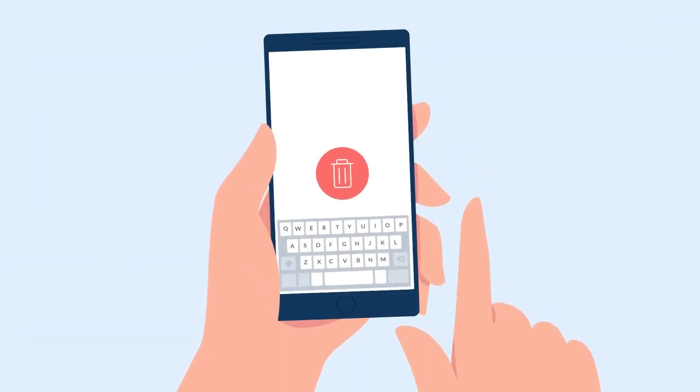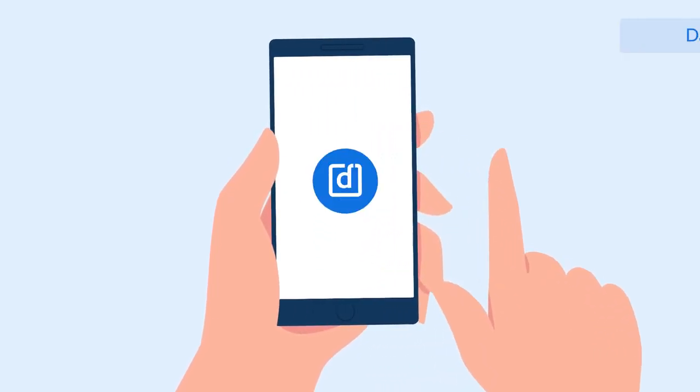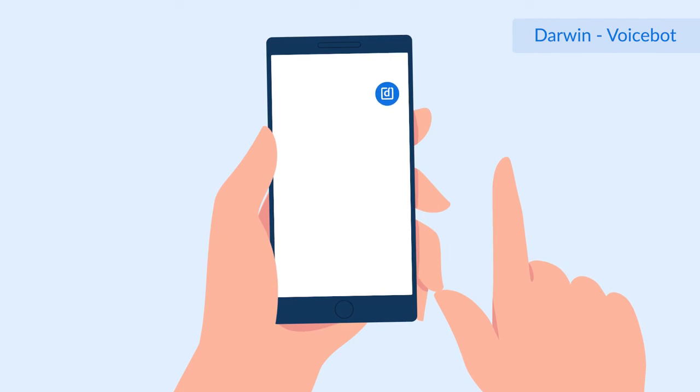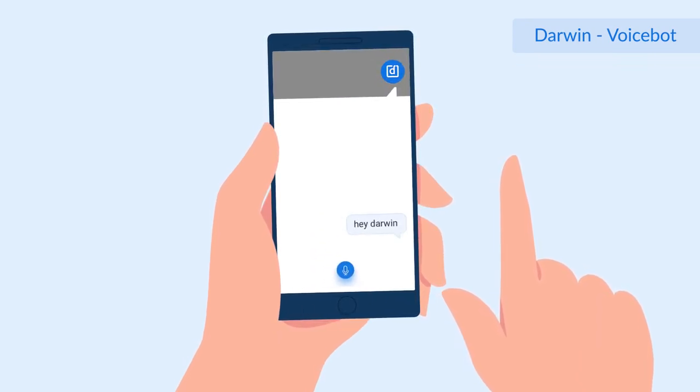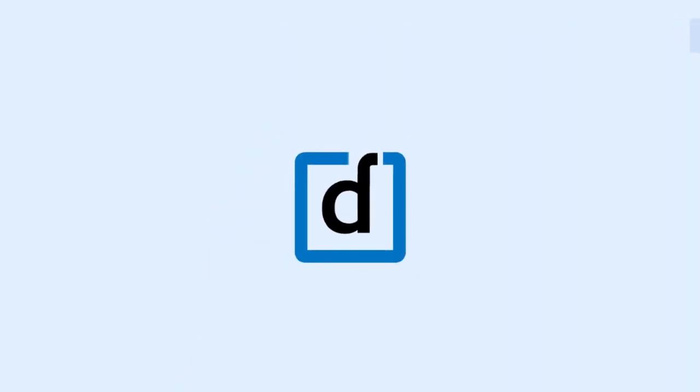But that's not all. We take it a step further by removing touch and type. Now get it all done by just speaking to our brand new voice bot, Darwin. Hey Darwin! Give feedback to Jayant. Do more, be more. With DarwinBox on mobile.